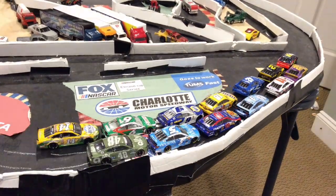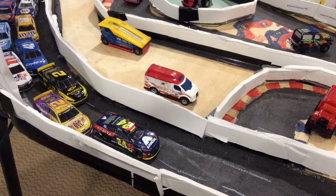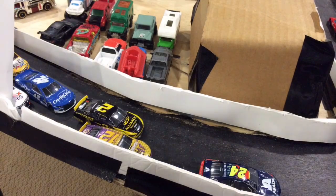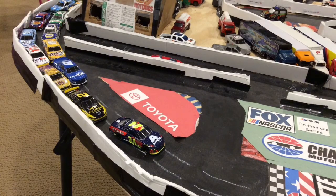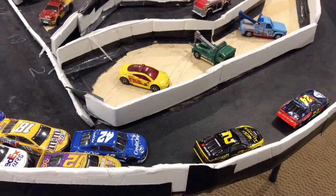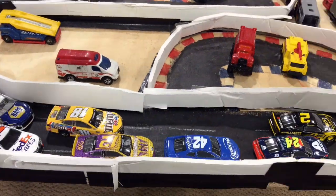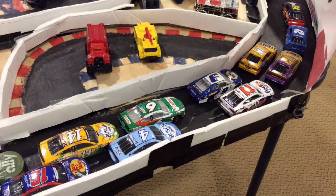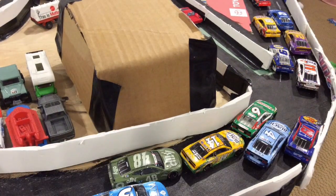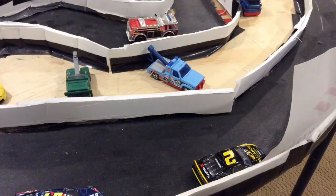Byron leads them off into turn 1, almost clearing Blaney. Now Kozlowski fights back on Blaney and takes second away. Byron leads lap 1. Then Kozlowski passes William Byron — what a pass! Kozlowski on the bottom. Oh, look at Truex — he hit the wall a little bit making that pass. Kozlowski leads lap 3.